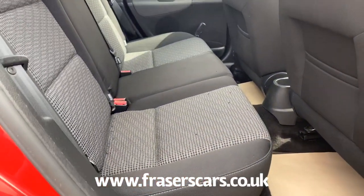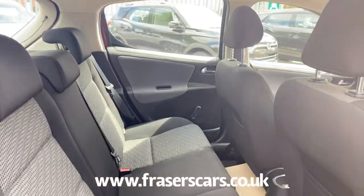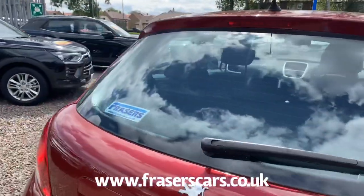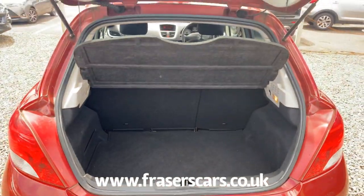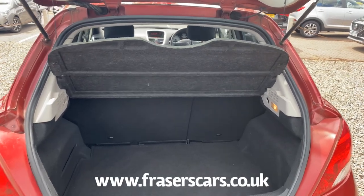In the back you've got a 60/40 split fold seat and Isofix seat preparation, and also a decent sized boot for the size of car along with your parcel shelf.